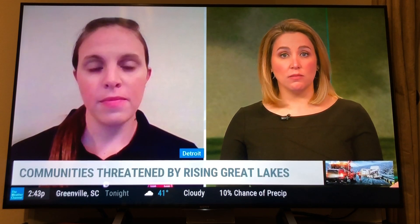Deanna Apps, we thank you so much for joining us, for giving us your expertise, and I think raising awareness of something that a lot of people may not have even known about. So thank you, Deanna. By the way, Deanna is a guest on Weather Geeks — make sure you tune in to that podcast. You can find it wherever you get your favorite podcasts.